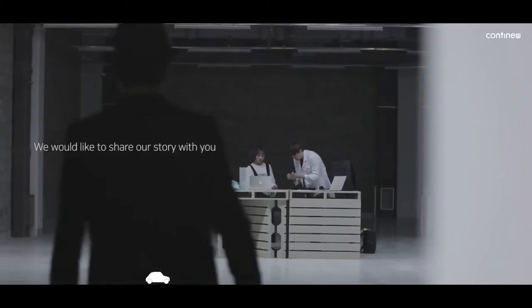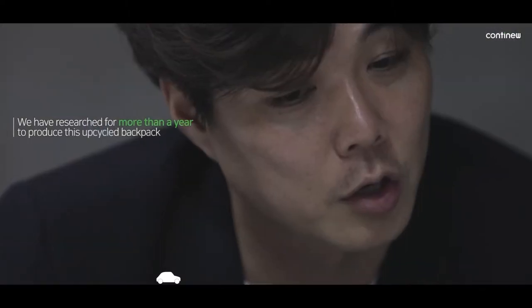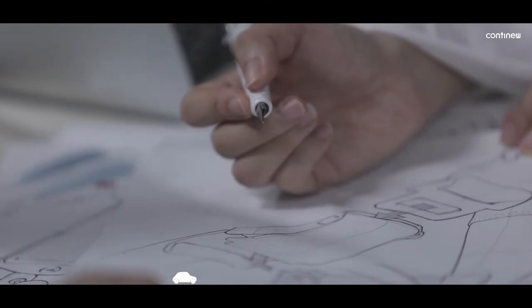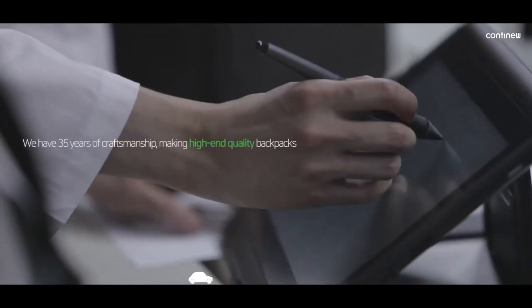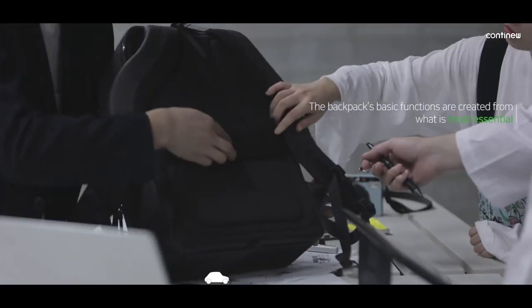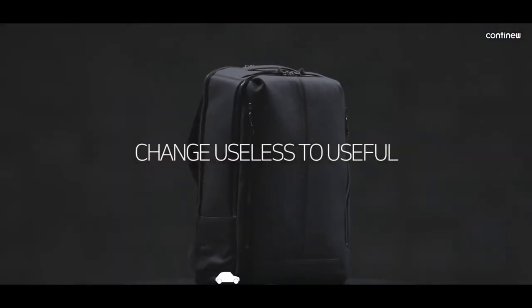We would like to share our story with you. We have researched for more than a year to produce this upcycled backpack. To produce the most comfortable backpack, we have studied endlessly and have created over seven samples. Finally, we did it. We have 35 years of craftsmanship making high-end quality backpacks. The backpack's basic functions are created from what is most essential — change useless to useful.